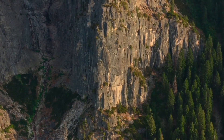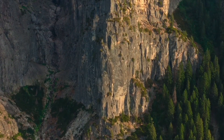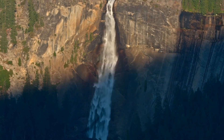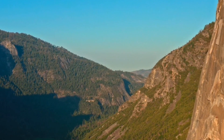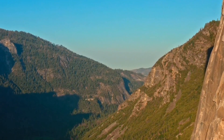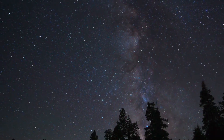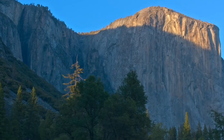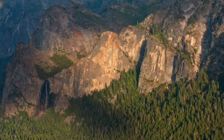Yosemite now draws about 4 million visitors each year, and most visitors spend the majority of their time at Yosemite Valley. The park set a visitation record in 2016, surpassing 5 million visitors for the first time in its history. The tunnel view is the first view of the valley for many visitors and is extensively photographed; it was also featured on Apple Mac OS X El Capitan.